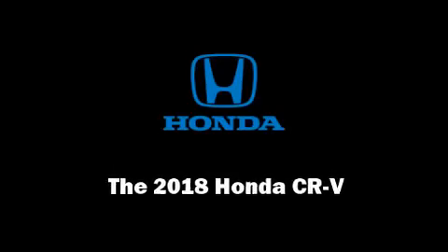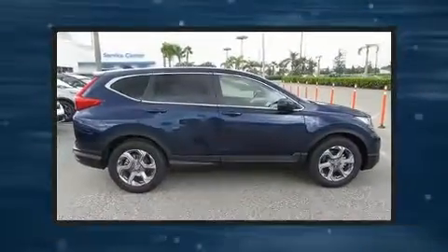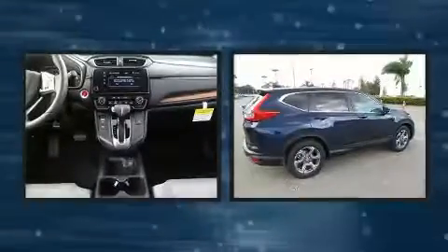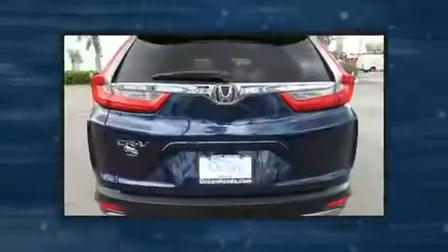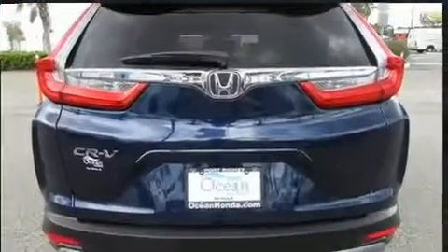Introducing the 2018 Honda CR-V. It features a continuously variable transmission, front wheel drive, and an efficient four-cylinder engine. The engine breathes better thanks to a turbocharger, improving both performance and economy.